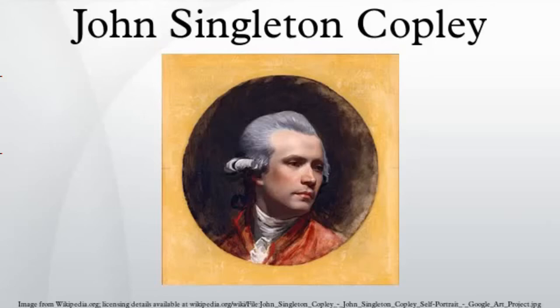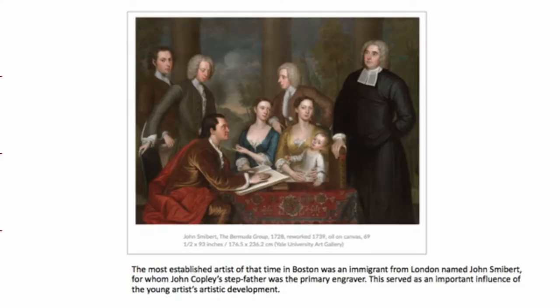John Singleton Copley was an American painter, active in both colonial America and England. He was probably born in Boston, Massachusetts, to Richard and Mary Singleton Copley, both Anglo-Irish. He is famous for his portrait paintings of important figures in colonial New England, depicting in particular middle-class subjects.